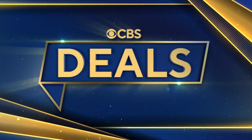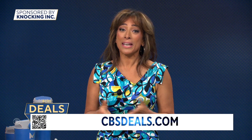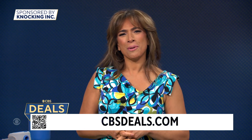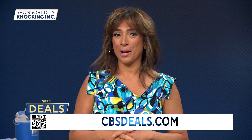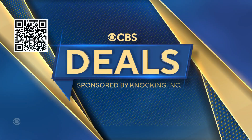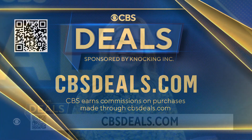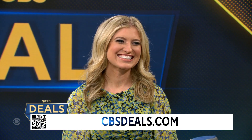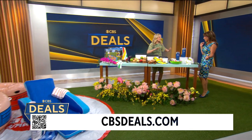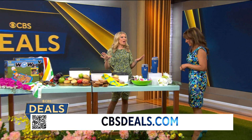It's time now for CBS Deals. This morning, the warm weather is finally upon us. For some that means picnics and spending time at the beach. With that in mind, we have a few items that might make your day a bit brighter and more fun, with exclusive discounts. Scan that QR code on your screen or visit cbsdeals.com. Lifestyle expert Ashley Bellman joins us now. Good morning! We are ready for summer — go to cbsdeals.com.